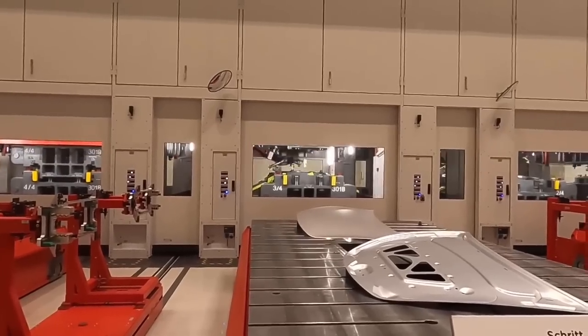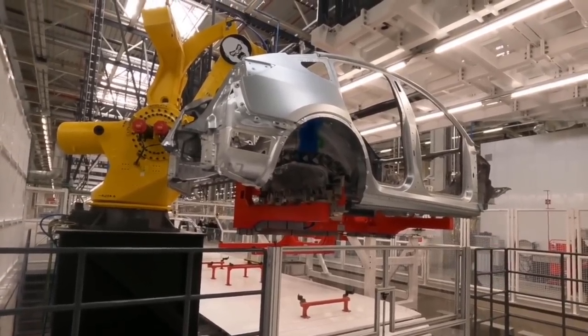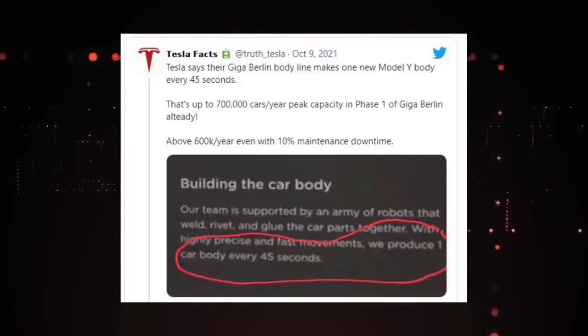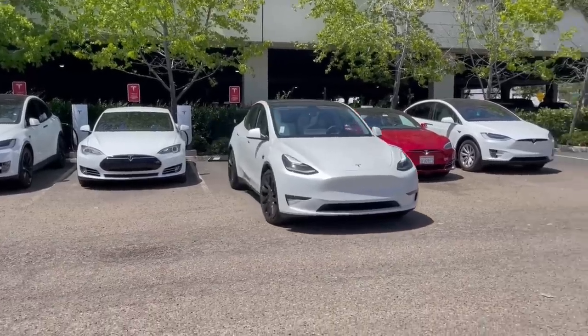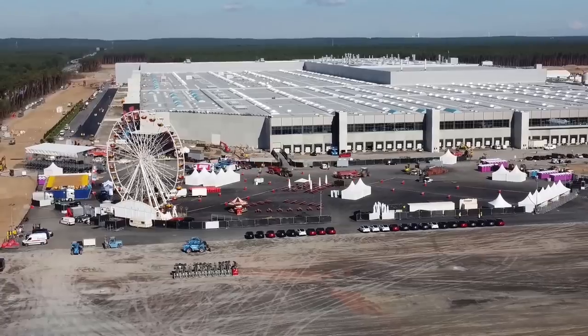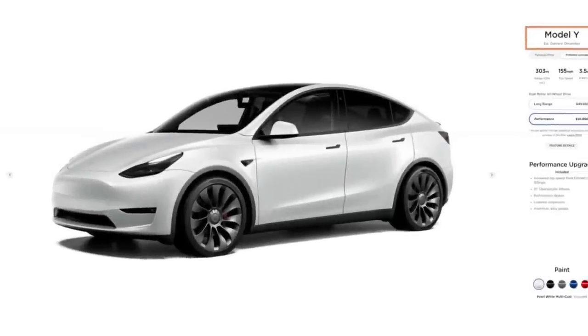Although the Berlin Gigafactory's first goal is to produce a Model Y body every 45 seconds, Tesla's supporters calculated that the Berlin plant can produce 700,000 cars per year at peak capacity. Elon Musk responded to this calculation and shared his views on the numbers. Model Y Performance is almost sold out in 2021. Although the company is working hard to open two new production facilities before the end of the year, the company is still dealing with the issue of delayed delivery forecast dates. So don't go anywhere and keep watching the video for all the details.